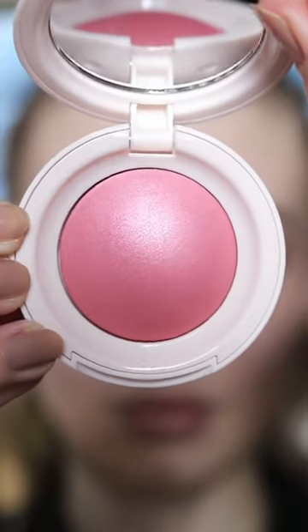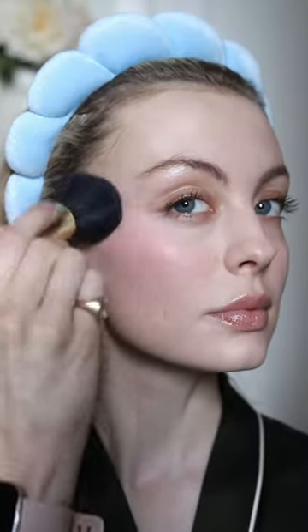First up is Happy, which is this beautiful bright pink. The pigment is really nice and I love the shimmery finish. I used hardly anything.